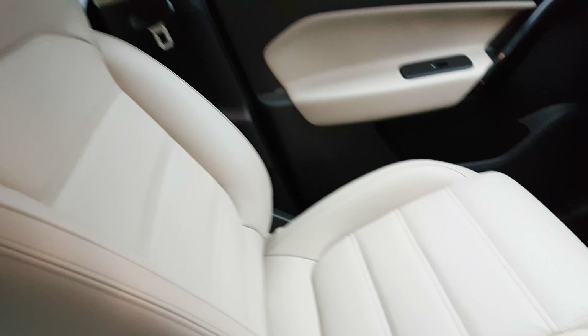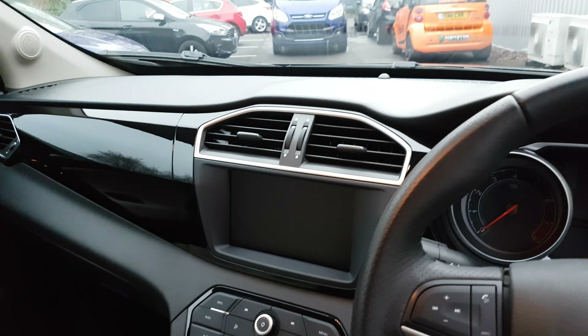As you can see, you've got these rather nice full leather seats. Very comfortable car. Very stylish.